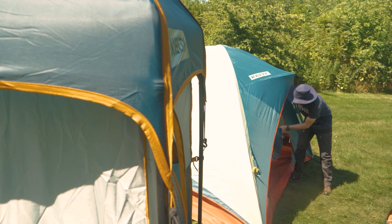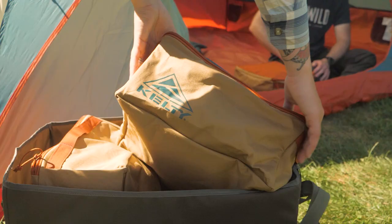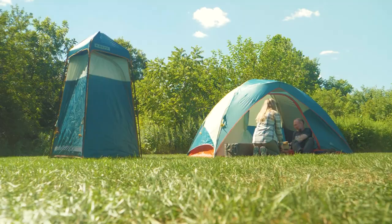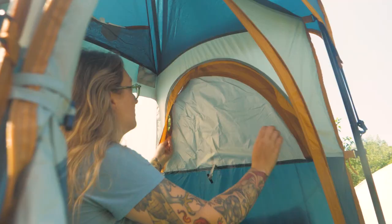Find all the Kelty Gear you need to level up your camp comfort right now at InWild. And did someone say giveaway? We're partnering with Kelty to bring you a shot at winning this ultimate camping kit for hassle-free fun and maximum relaxation.